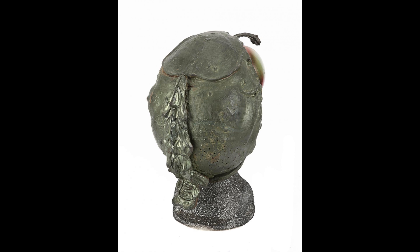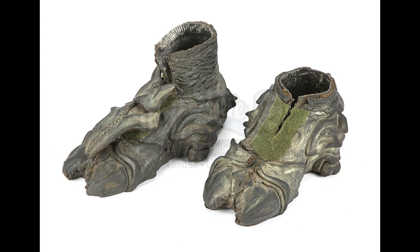Prop Store is the leading seller of authenticated movie and TV props, and right now they have two really cool Battlestar Galactica items for sale on their website.